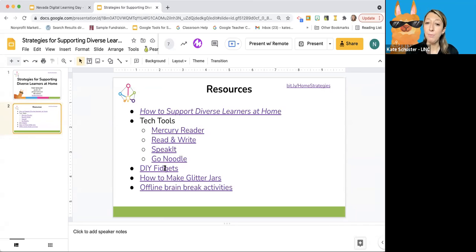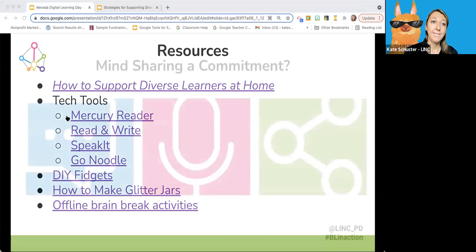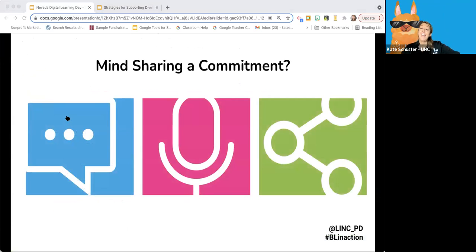The resources include all of those tech tools we talked about, DIY fidgets — which you can also buy in lots of different places — how to make glitter jars, and other offline brain break activities. Now we're going to open it up for comments, questions, and commitments. I'd love for people to share out or put questions in the chat, and I'd love to hear from folks willing to come off mute and talk it out.